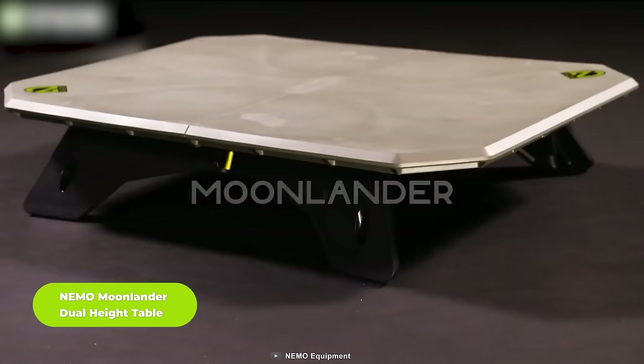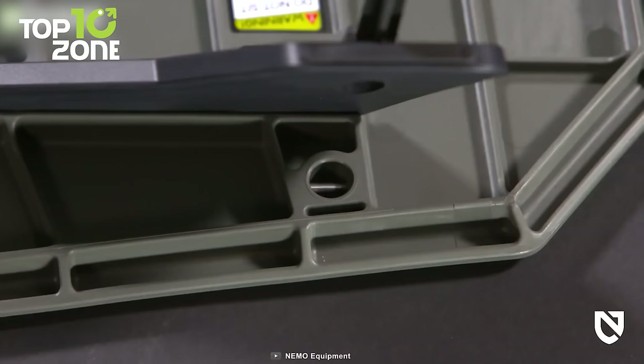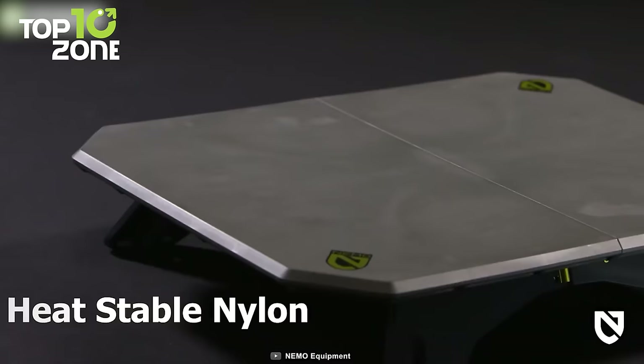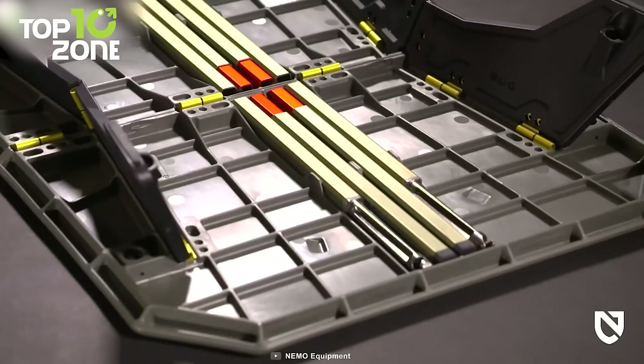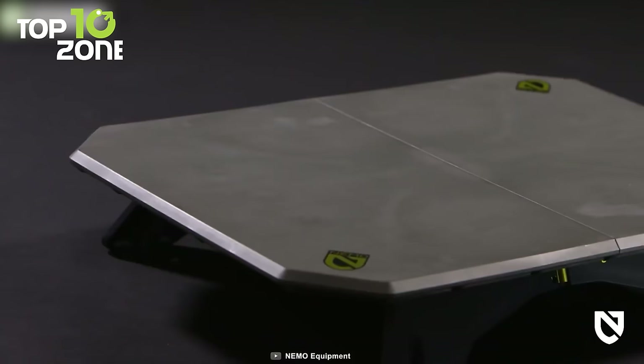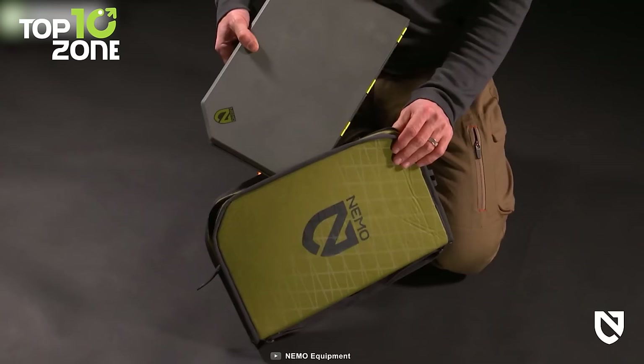Small enough to fit inside your laptop bag, the Moonlander Dual Height Table opens up to provide a secure spot to place your camping items. It opens at picnic level or can be resized to a side table height by connecting and inserting the legs with a twist lock. The smooth, impervious tabletop surface is made out of heat-stable nylon, making it resistant to heat and easy to clean. The aluminum hinges are molded into the table to provide ultimate security and longevity. When not in use, simply lock its legs into a storage area on the underside.